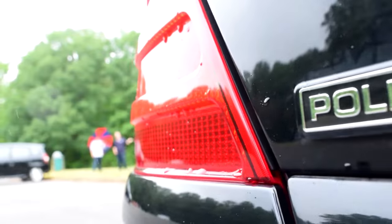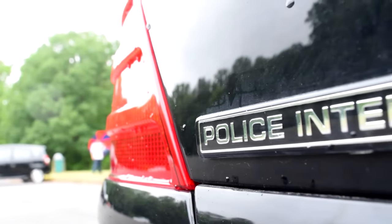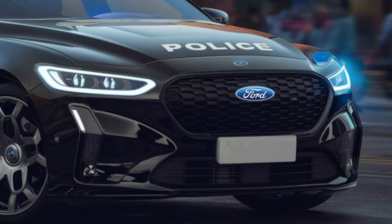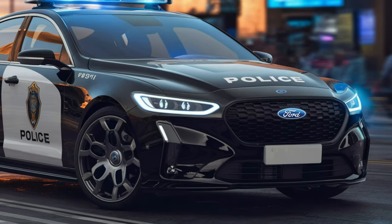The car was displayed at dealerships, but it is best known as a police vehicle. So, when you mention the 2025 Ford Crown Victoria, the first thought is the police department.